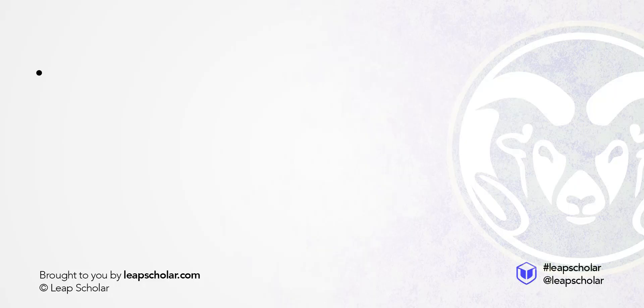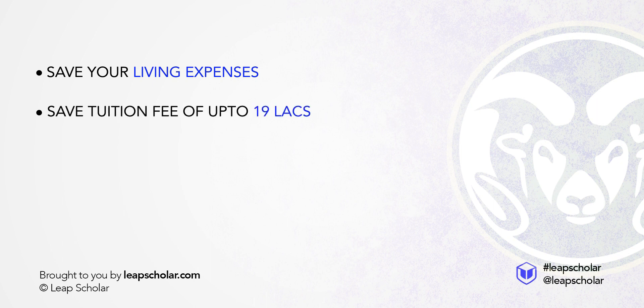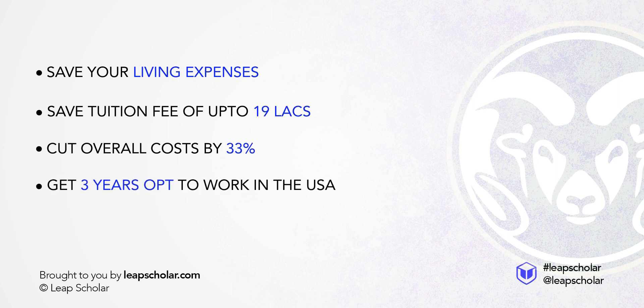What if I tell you that you can save your living expenses plus tuition fee of up to 19 lakhs, cut overall costs by 33%, get 3 years OPT to work in the USA, and also get your GMAT and GRE waived off?